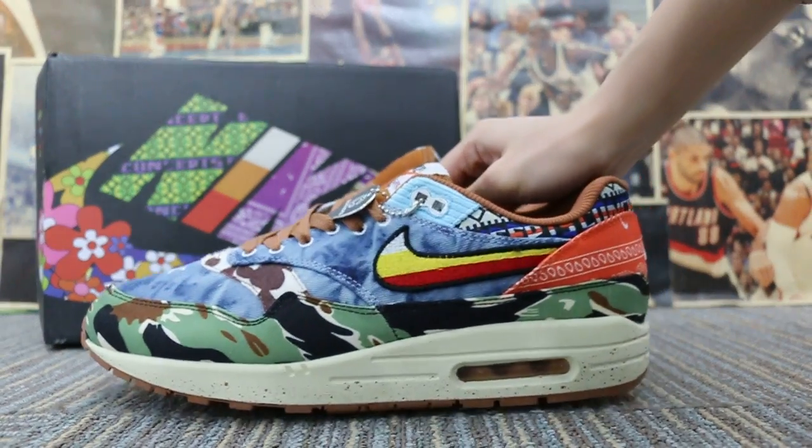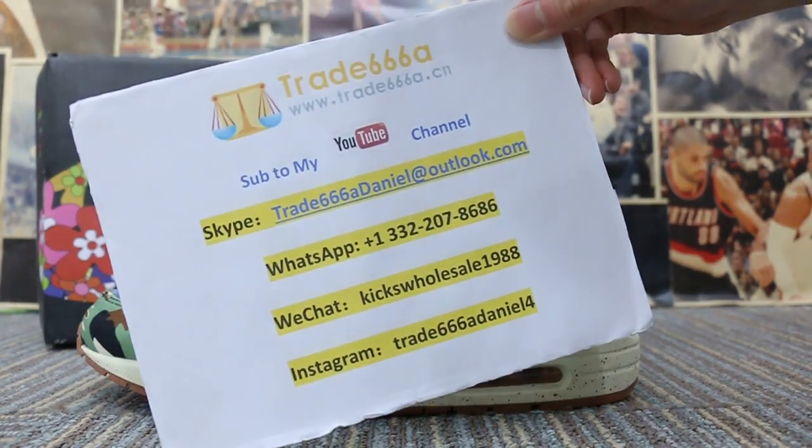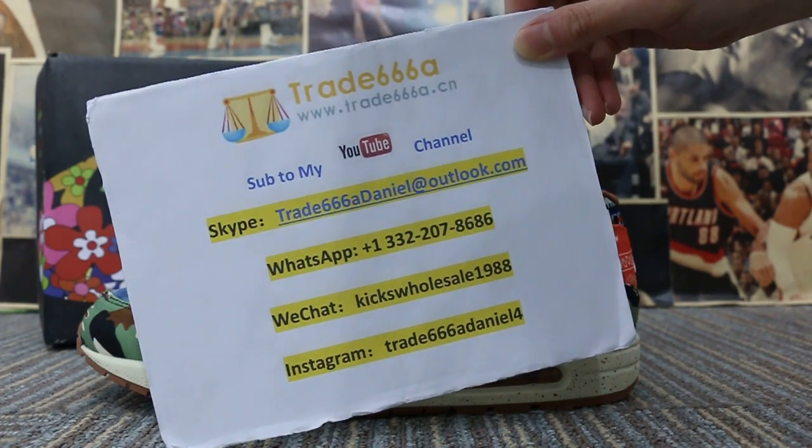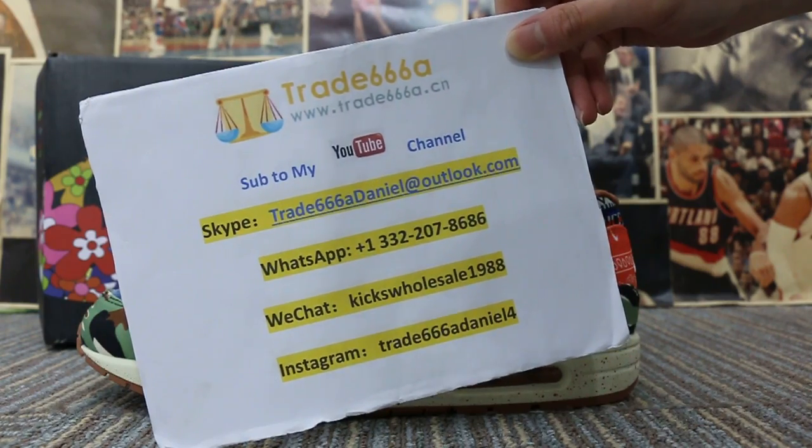So just a short review to show you guys the new sample we got. If you guys are interested in those items, please feel easy to contact us — Skype, WhatsApp, or Instagram. This is Jen, thanks for watching, see you next video, bye!